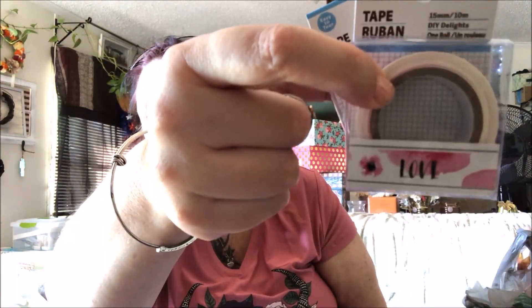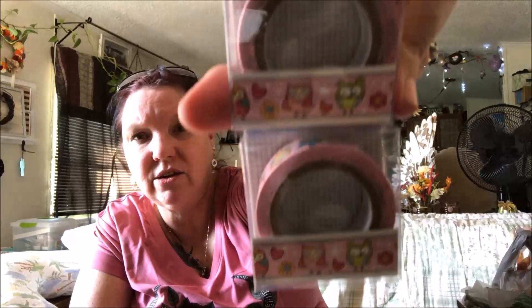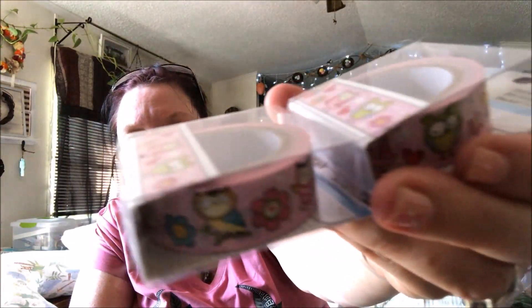I got two of the 'love' washi tape rolls — that's how the front looks. Then I got two of the owl ones. I should have picked up three because I thought they were adorable — I've never seen them before at any of our stores. They're like little character designs, so stinking cute.